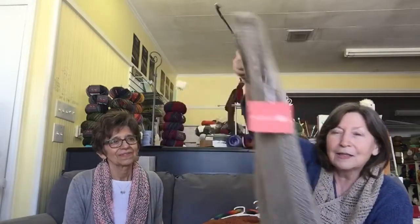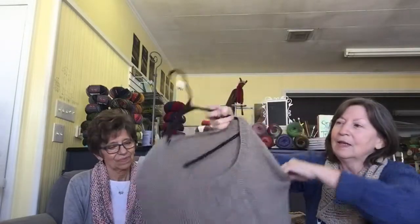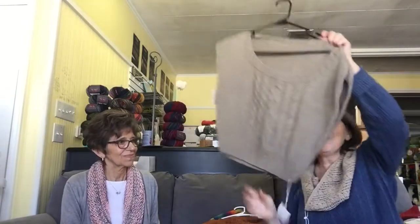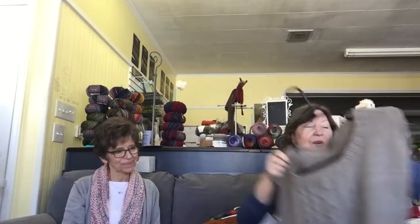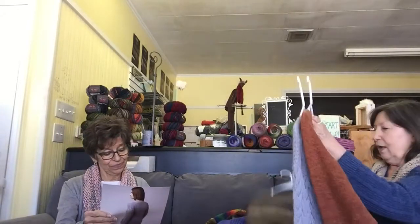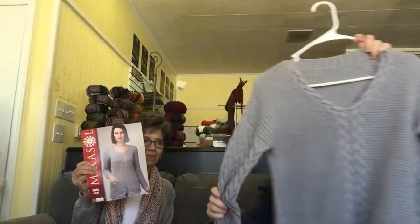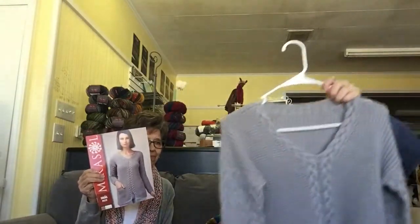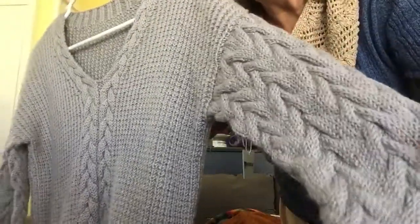It has two different cables on the front, it's sleeveless, and just looks so comfortable. These garments are so lightweight, and that's what I find with really nice yarns — they're soft and lightweight, not at all heavy. We do have that one. Then there's a heavier one with cabled sleeves — wow, isn't that just gorgeous?